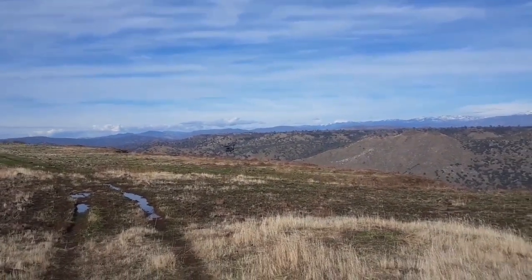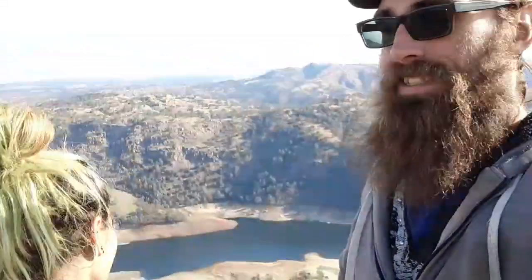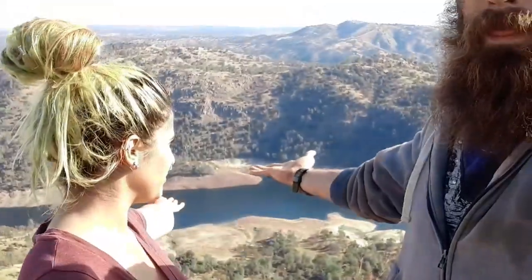We made it on top of Table Mountain with this great view — it's beautiful here. If you stuck with us this long, that's awesome, thank you. Please like and subscribe. I hope you enjoyed this hike, it's beautiful, it's worth it. Stay tuned for our next adventures and we'll keep you guys posted.